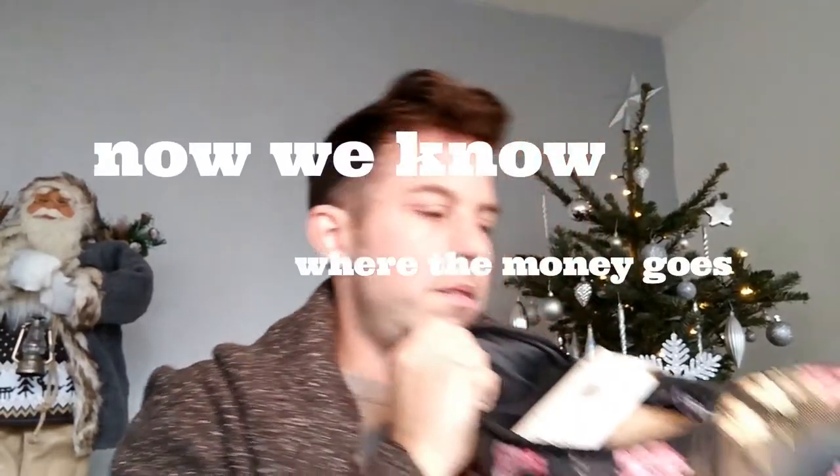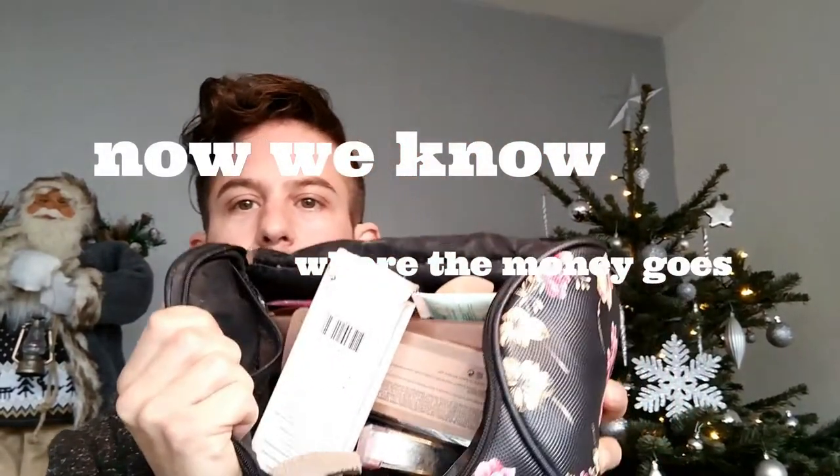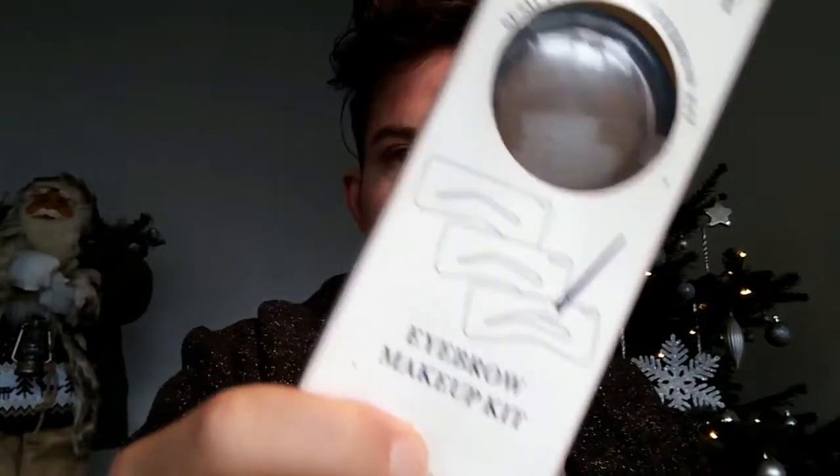Am I supposed to put everything that's in the bag on my face? Because I mean, we've got this, and we've got another bag full of stuff she uses. It's like an eyebrow makeup kit. Very easy. So why do you need all these makeup tutorials? Everything is in the bag — eye shadow, fancy colors over here.